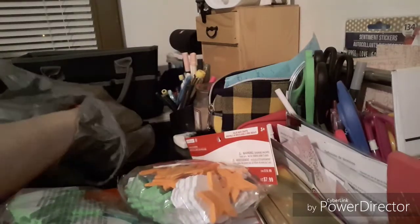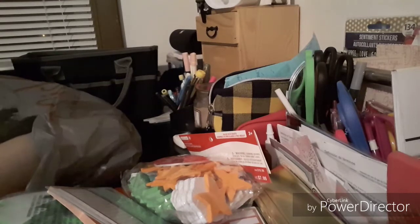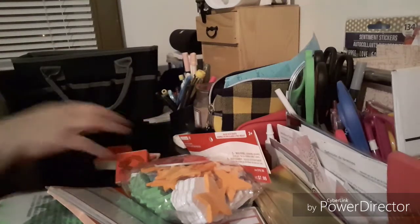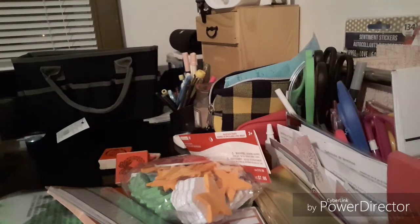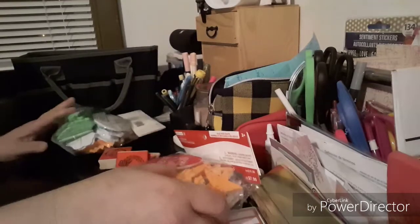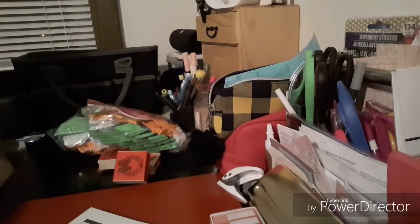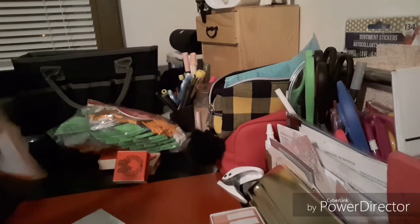This stuff is going to get put away for next year, obviously, because I don't need it right now — unless I want to get started on Christmas. Like I said, it was a $4 grab bag. I guess they raised the prices; it used to be $2, and I loved when it was $2.